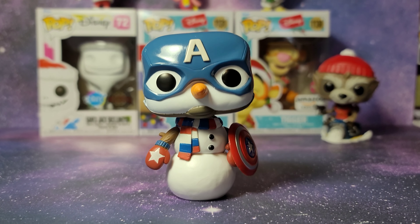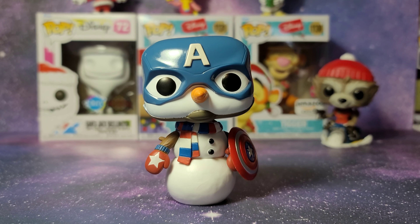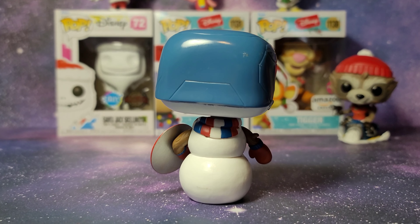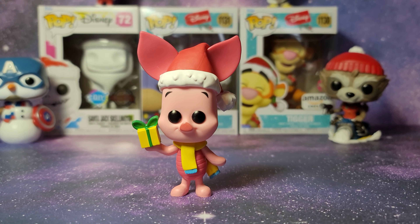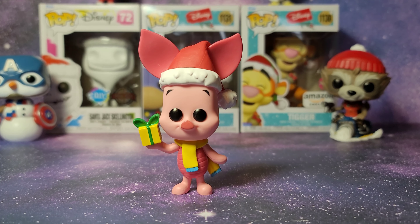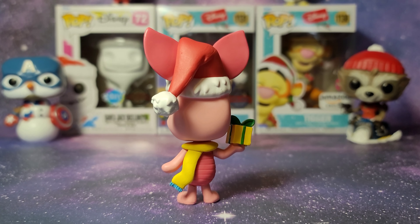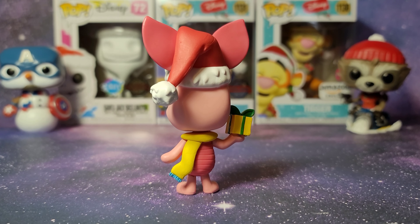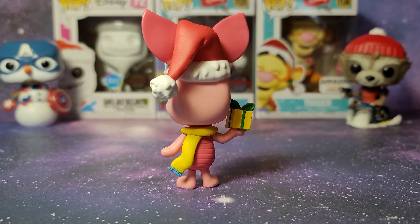Next up we've got a snowman dressed as Captain America. Here is Piglet holding a little gift — this is one of my smallest Funko Pops I think. I'm looking around my Funko Wall and I do think this is the smallest. Let me know in the comments if you know if I have a smaller Funko Pop or not.